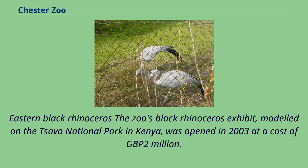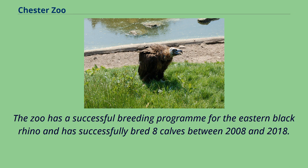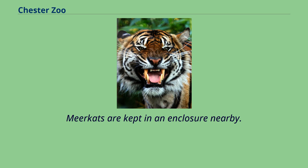The zoo's Black Rhinoceros exhibit, modeled on the Tsavo National Park in Kenya, was opened in 2003 at a cost of £2 million. The zoo has a successful breeding program for the eastern black rhino and has successfully bred eight calves between 2008 and 2018. Meerkats are kept in an enclosure nearby.